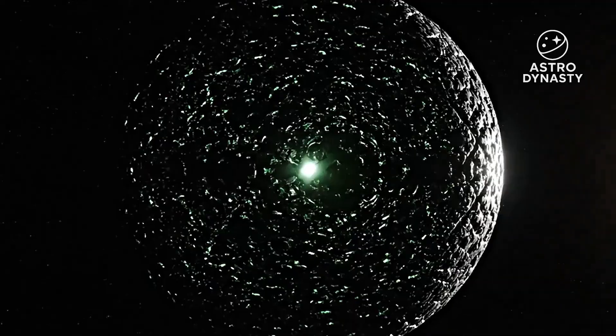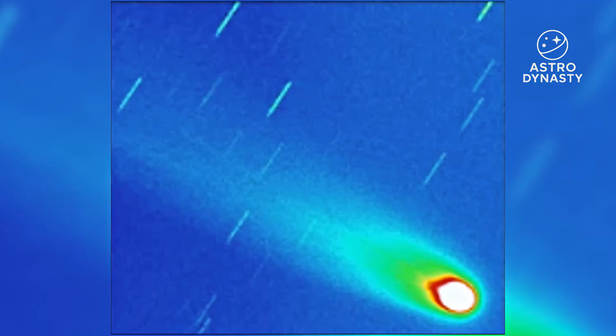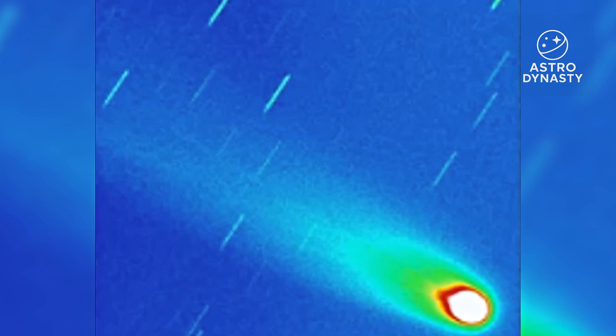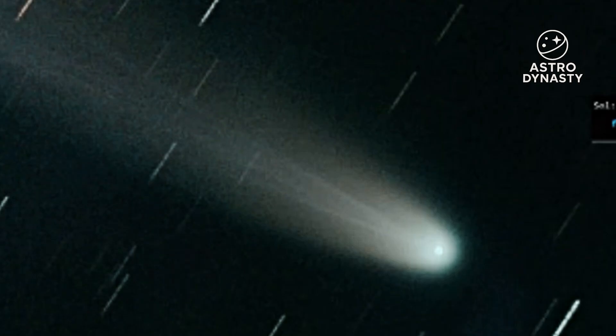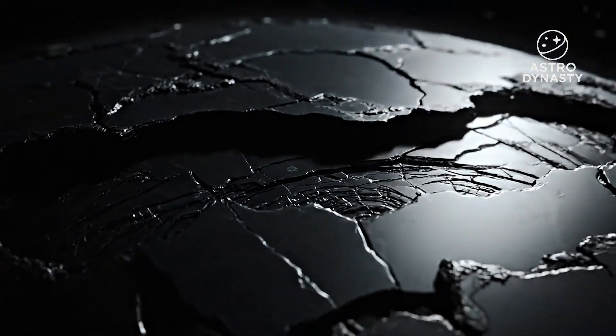If something is pushing this object hard enough to bend its path beyond gravity's script, where is the giant, blinding fog of gas and dust that should be wrapped around it like a spotlight? That simple tension — motion that implies a powerful engine and pictures that don't scream it — lit the fuse. Some observers see a classic, if subtle, cometary envelope.